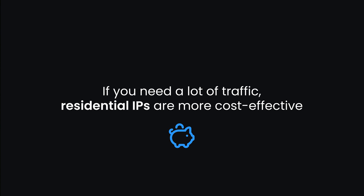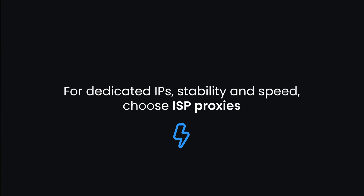As you can see, some use cases overlap, so the last thing to consider is price — and here it gets a bit tricky. Whether ISP or residential proxies are cheaper varies by proxy provider. The general rule is: if you need a lot of traffic, residential IPs are more cost-effective. But if you aim for dedicated IPs or your projects require connection stability and high network speeds, ISP proxies are better. We offer flexible ISP proxy plans where you can pay per gigabyte to use static ISP proxies from a shared pool, or pay per IP to get dedicated ISP proxies.